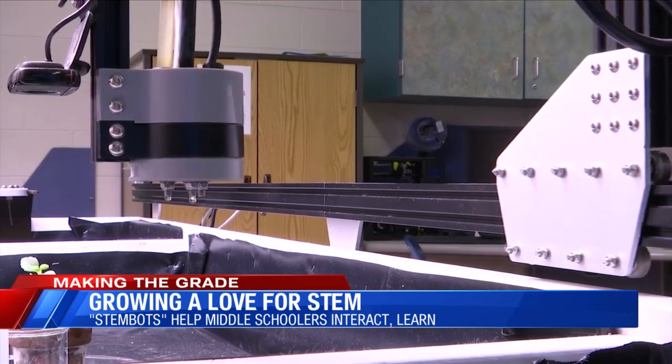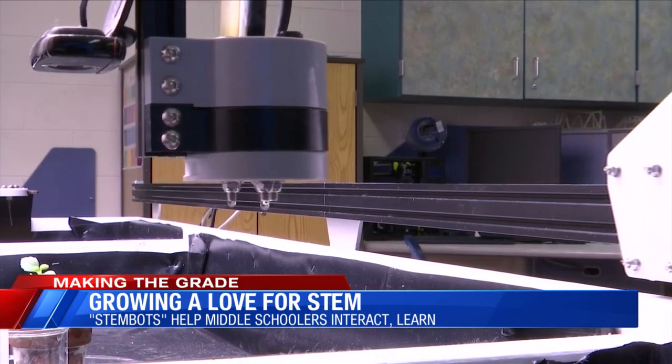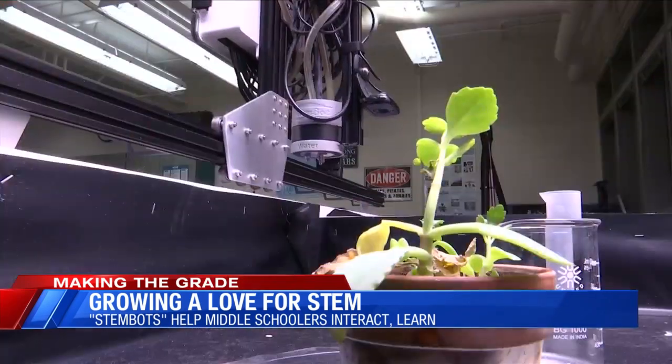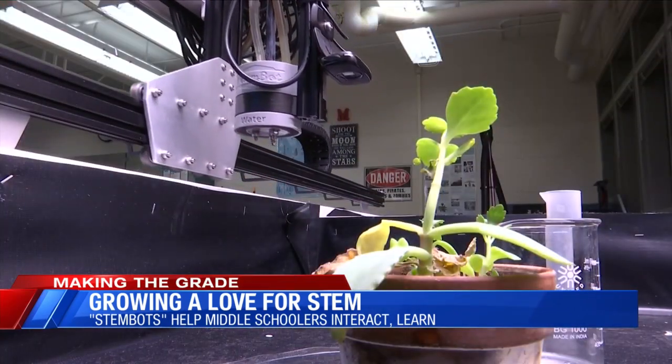The STEM bots use a web-based program that allows students to program this irrigation system to take care of these plants. This will make a student connection between the real life and the things that they learn in the classroom.